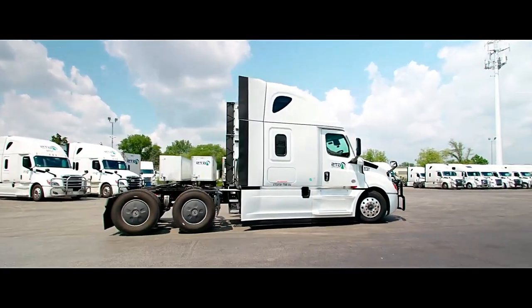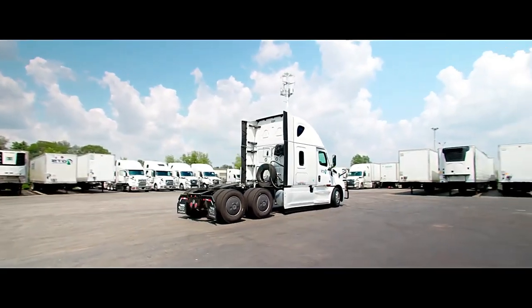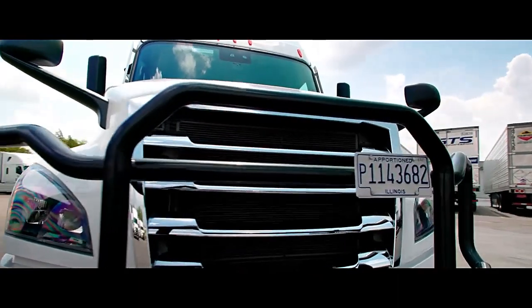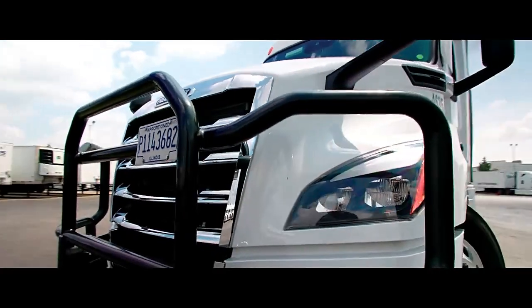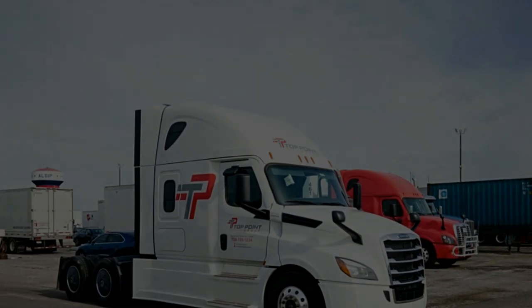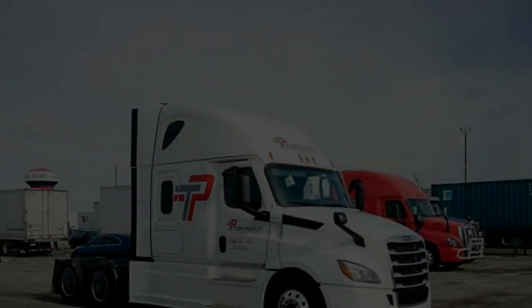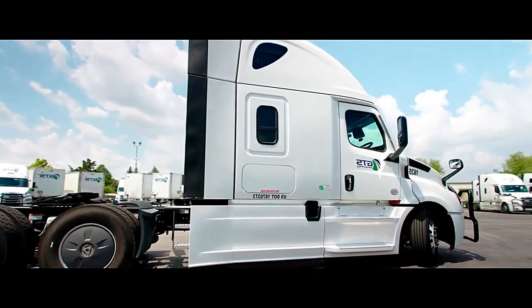2024 Cascadia 72 Sleeper. Detroit DD15 505hp at sign 1850 lb-ft of torque. Detroit DT12 12-speed automated transmission. Efficient Series with Economy and Performance Settings. 12.3K front axle, 40K rear axle on Airliner Suspension. 3.08 ratio.